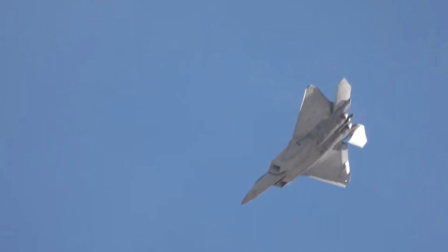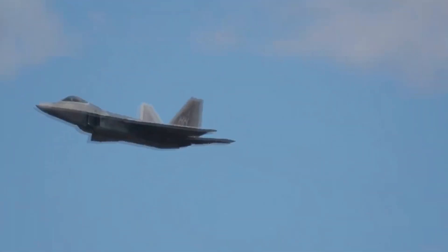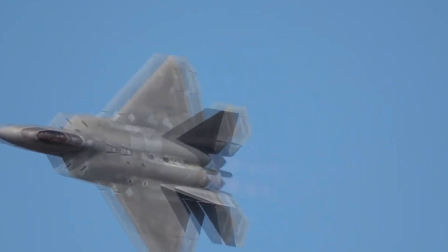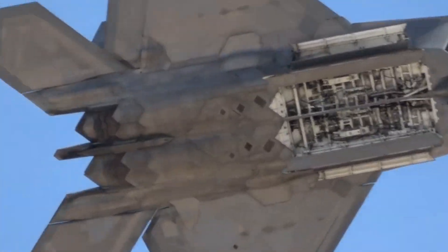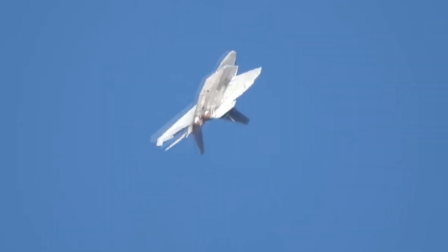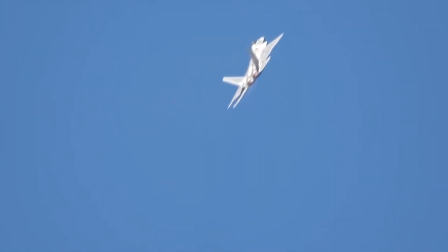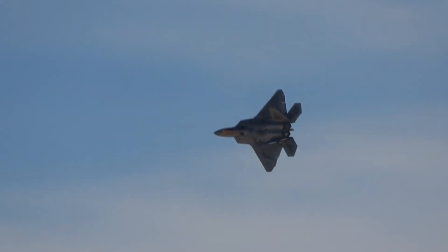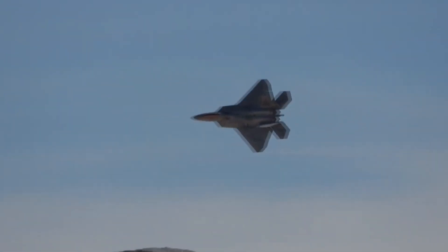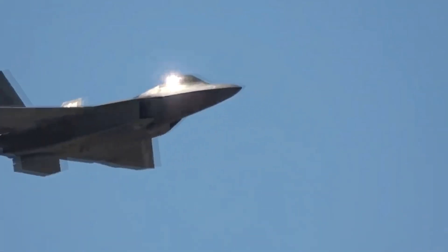The stealth of the F-22 Raptor is not derived from a single technology or feature but from a harmonious blend of many. The interplay of shape, material, and surface finishing, combined with innovative design elements, equips the F-22 with unrivaled stealth capabilities. Each of these elements is meticulously engineered to provide a synergistic effect, working together to create an aircraft that is difficult to detect and track. When combined, they elevate the F-22's stealth capabilities to a level of sophistication unparalleled in the realm of aviation.